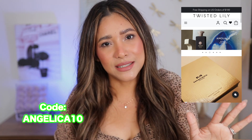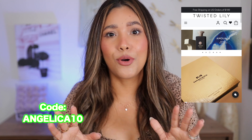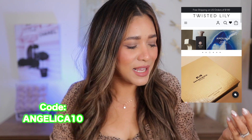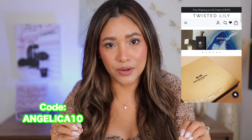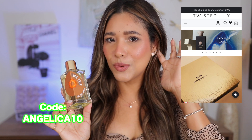Also today is National Pumpkin Day — October 26th, we get to celebrate pumpkins. What a better way to celebrate pumpkin than with a pumpkin-inspired scent. This was actually sent from Twisted Lily, and I am over the moon excited to be working with them because this is truly a dream. Twisted Lily is a website where you can find niche and luxury fragrances, and they're very known for their discovery kits, so you get to sample very pricey niche perfumes. They're totally legit and super reliable.